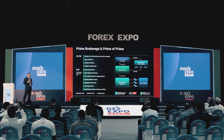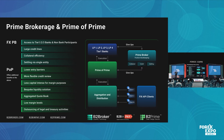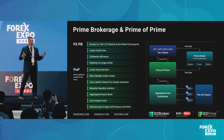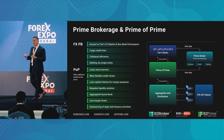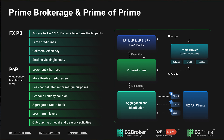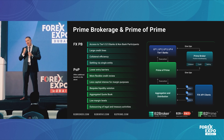Bearing in mind that the prime broker world is sort of an exclusive elite, which not many institutionals get access to, prime of primes have come into the space to facilitate that gap and provide you with extraordinary liquidity conditions, which are just as competitive. The prime of prime is, in simplistic ways, a lower entry to market. In the retail margin business, a prime of prime will start you off at around 1% on a margin requirement basis on an FX pair.